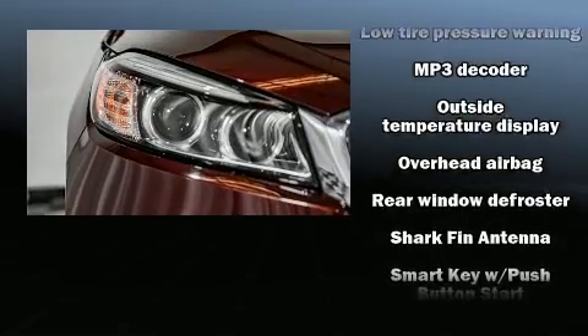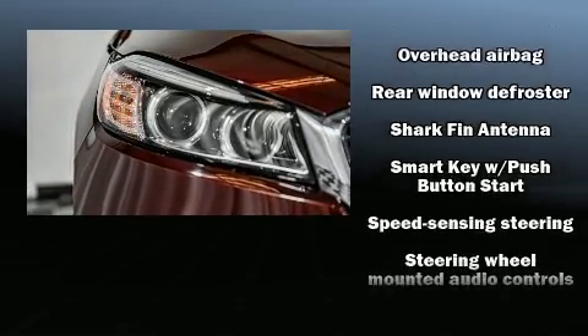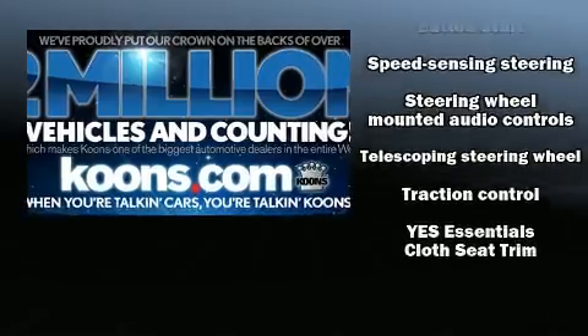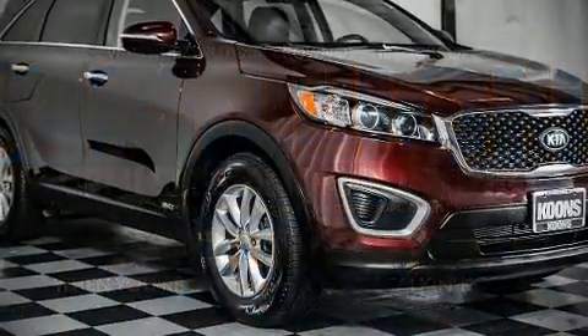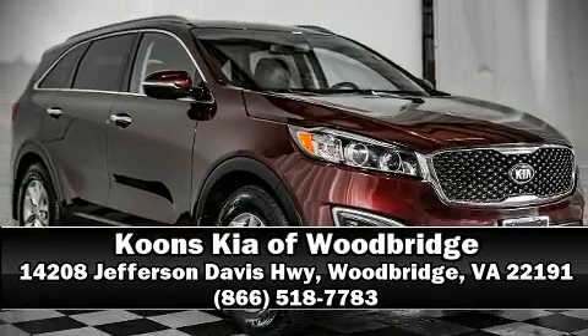This vehicle has achieved certified pre-owned status, having bypassed Kia's comprehensive certification process including a rigorous 150-point inspection. Stop by our dealership or give us a call for more information.